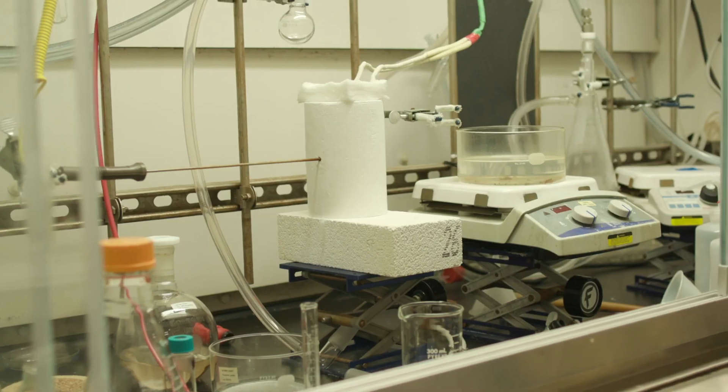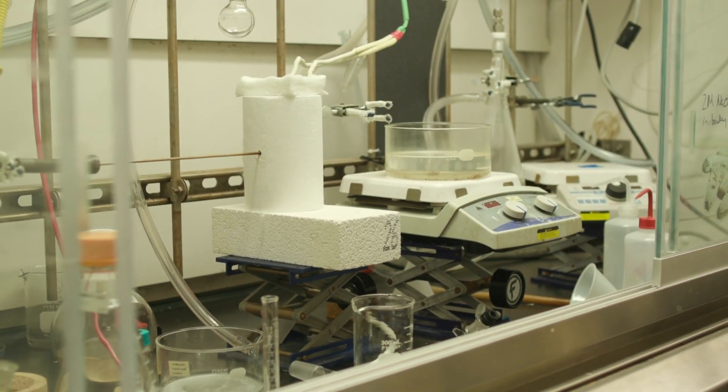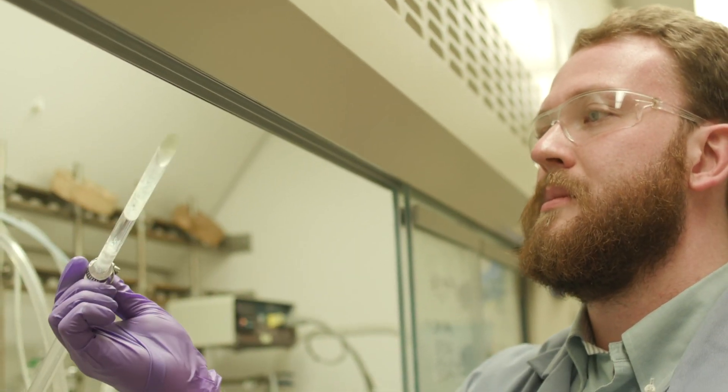Oak Ridge's role in the EFRC is to oversee the synthesis and purification of all the salts. One of the problems in this project is obtaining non-contaminated salts, and my role is to provide all of the ultra-purified salts for the project.